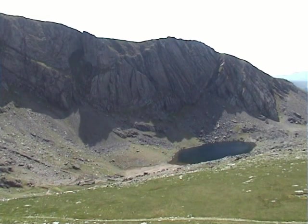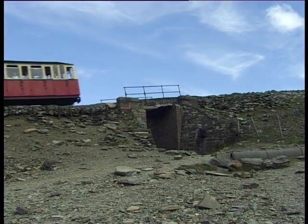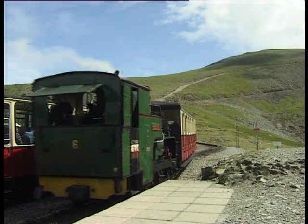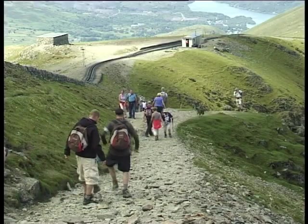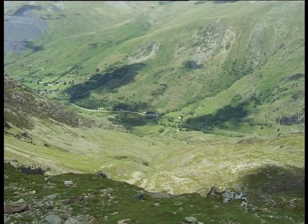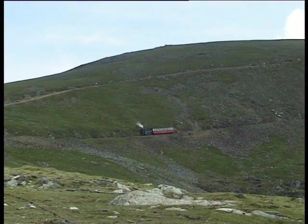Off to the right, Llyn Arddu can be seen nestling below the precipices of the Clogwyn. The path levels out at the top of the flagstone section, and once again passes under the railway line, close to the Clogwyn station, which provides a stopping-off point for visitors wishing to see the mountain the easy way. After passing under the railway line, the path turns sharply to the right and runs very close to the edge, where there are fine views down into Cwm Hetiau and Llanberis Pass. The path now rises steadily as it climbs above the railway, and this section offers sweeping views in all directions.